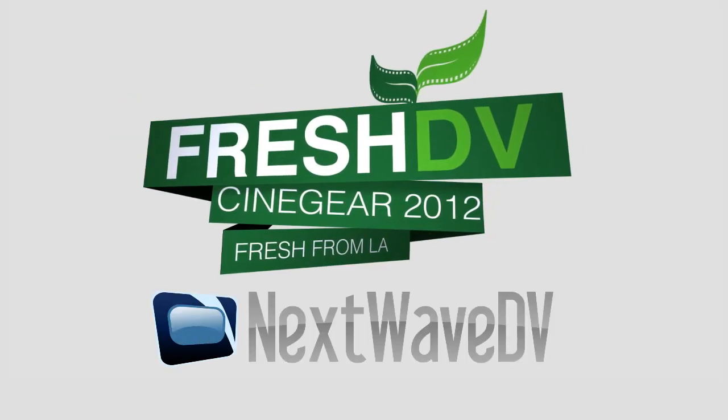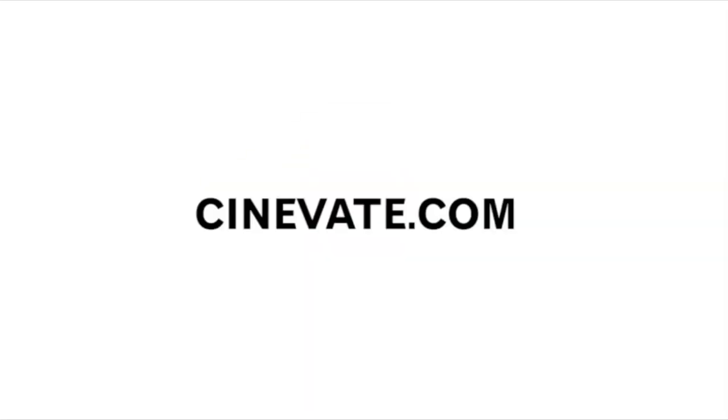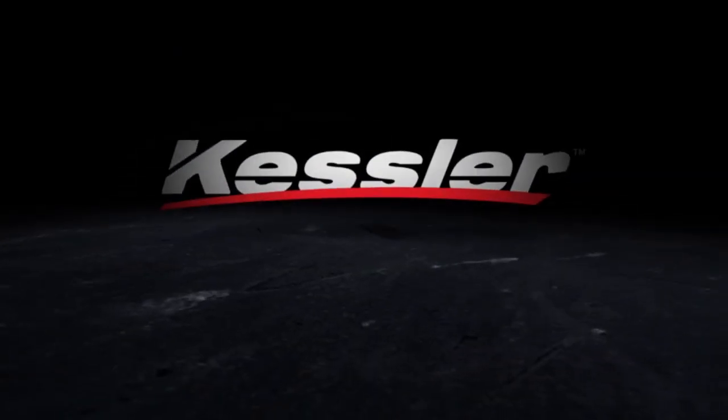Fresh DV's coverage of Cinegear is brought to you by Next Wave DV and Cinevate, tools for filmmakers and photographers. iCan — features you need, prices you want. Kessler, innovative tools for filmmakers.